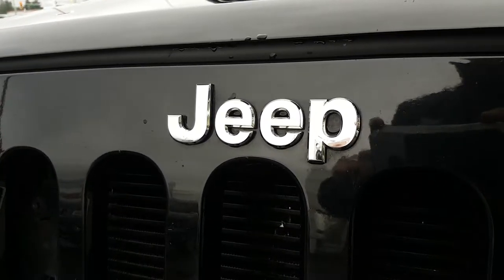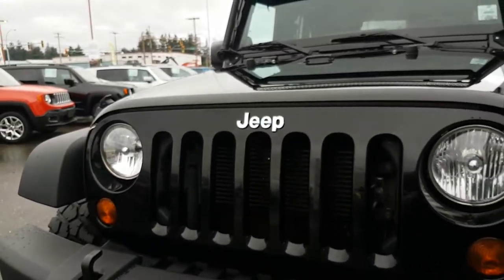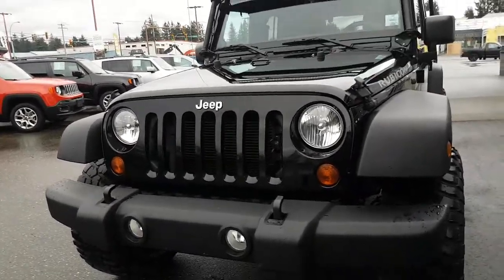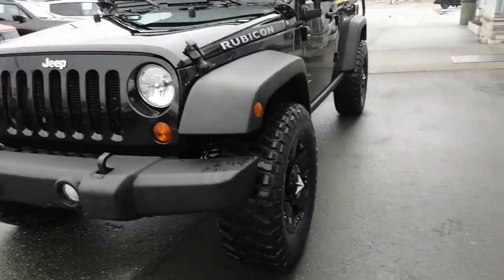Hello, this is a 2013 Jeep Wrangler Rubicon. Phenomenal shape. 69,000 kilometers.